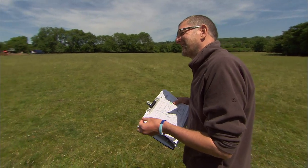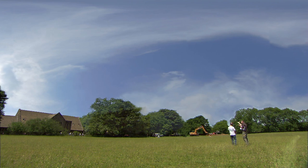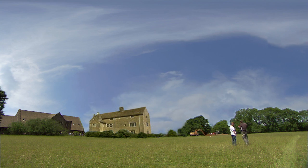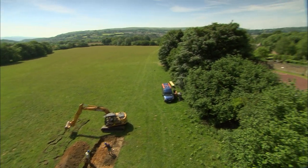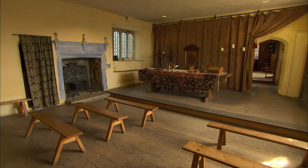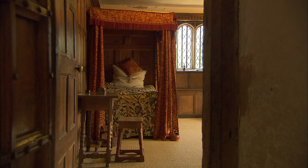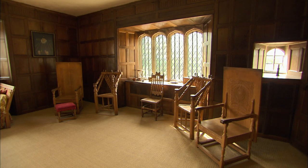Stuart explains that the problem with any ditch turning a corner is that it could be the corner of any type of enclosure - a Roman fort or fortlet, a medieval moat, or even a cattle enclosure. But we've got to remember that just beyond those trees there's a fine manor house. So we need to take the trees away mentally and see this field as part of the landscape that goes with that manor house. To work out what's going on in the field, we need to find out as much as we can about the house.